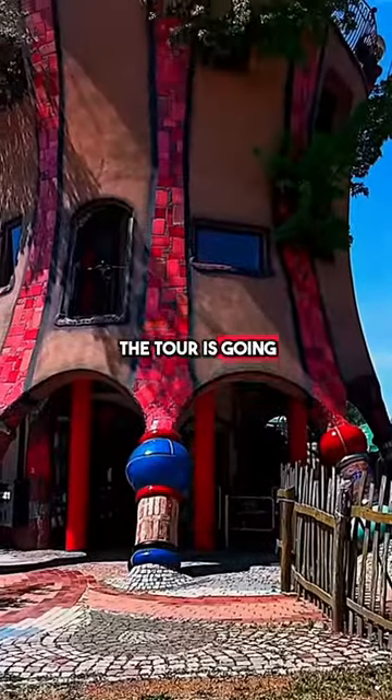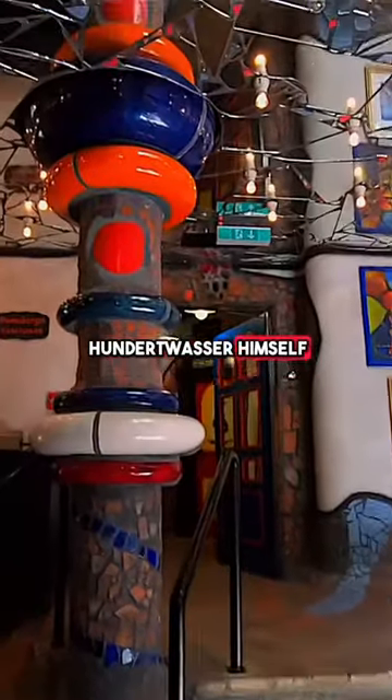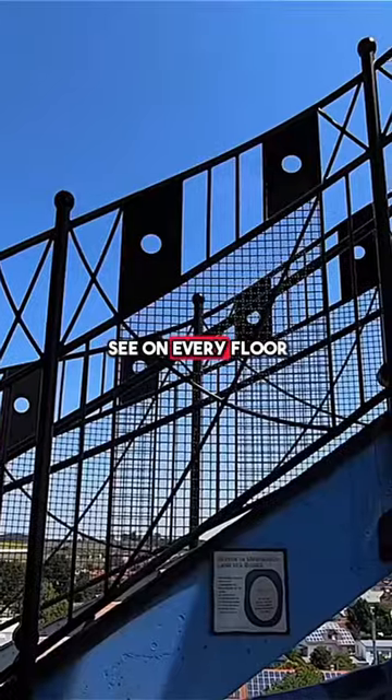The other highlight of the tour is going up the Kugelbauer tower. It was designed by Hundertwasser himself. You can take an elevator or walk up to enjoy all the unique displays. There is something to see on every floor.